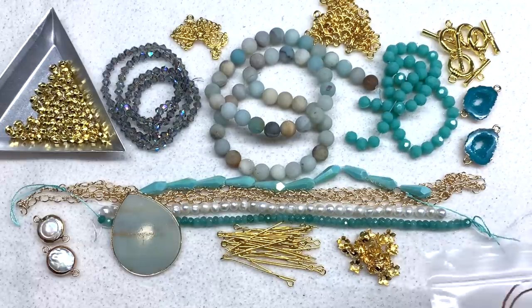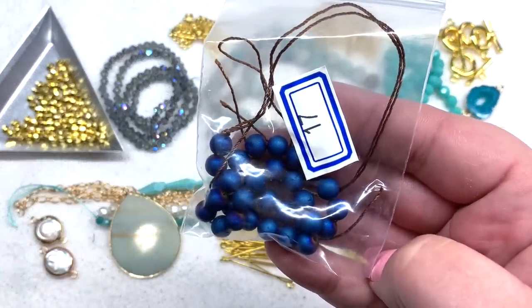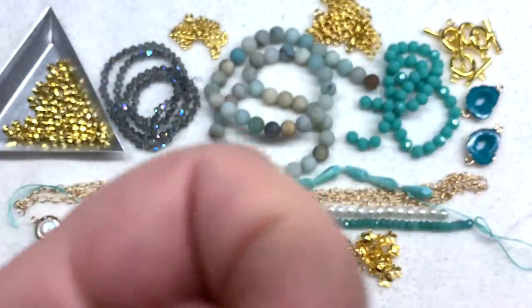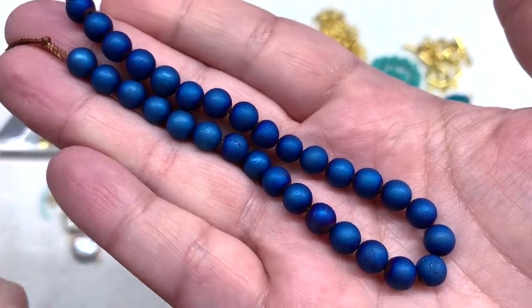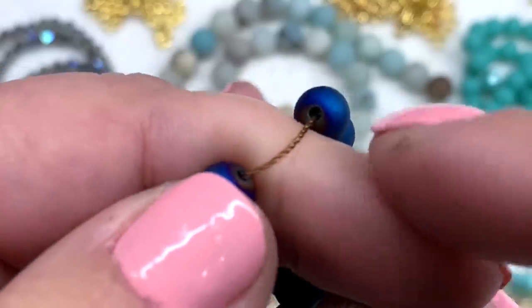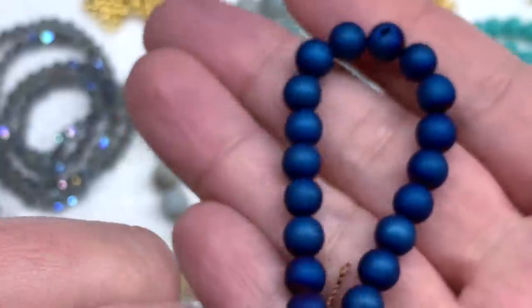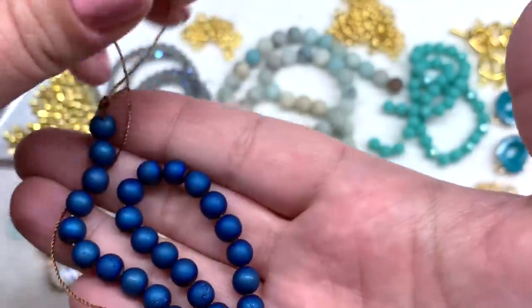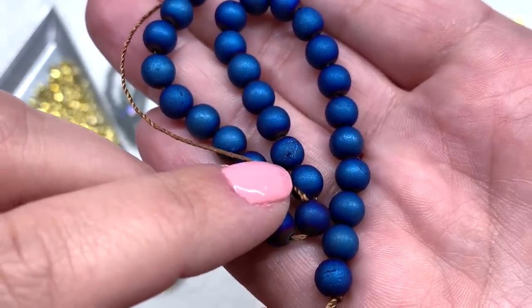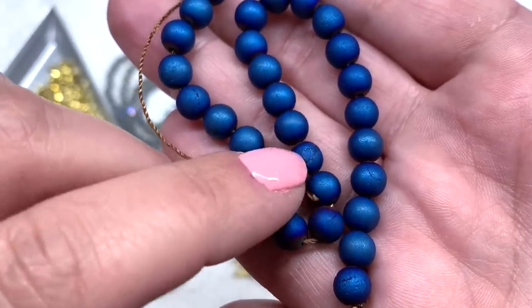The very last bag, number 17, contains a 7.5-inch strand of 6-millimeter electroplated agate round beads in Blue Iris. These are rich, royal blue beads — you can get a sense of the electroplating near the holes, where the blue starts to turn more purplish. Every once in a while you'll get a bead that looks different, and that is intentional. There's an asterisk on the list noting these may show some druzy inclusions — and that's what they're referring to; it's supposed to be there.